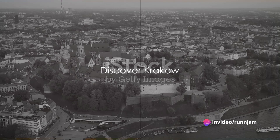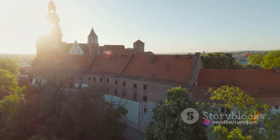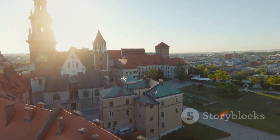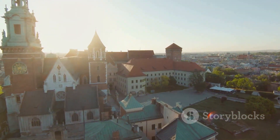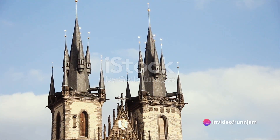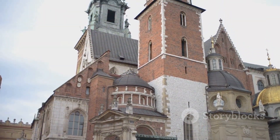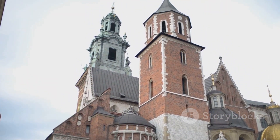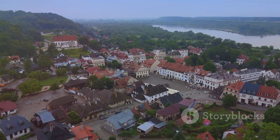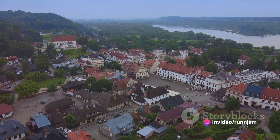Our journey continues to the historic city of Kraków, a city that seamlessly blends the old with the new. Wandering through its cobbled streets, you'll find yourself drawn to the grandeur of Wawel Castle — this architectural marvel, perched atop a hill, has watched over the city for centuries. Then there's St. Mary's Basilica, a stunning example of Gothic architecture with its twin spires reaching for the sky. If you listen closely, you'll hear the Hejnał Mariacki, a traditional five-note Polish anthem played every hour on the hour.